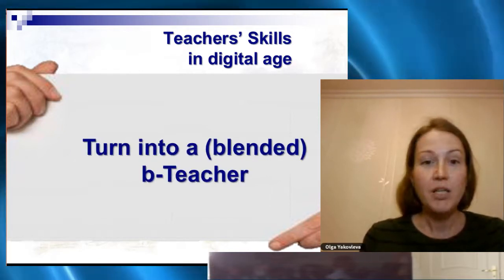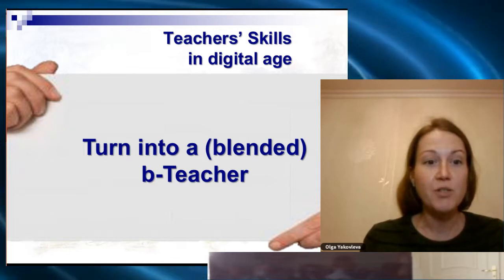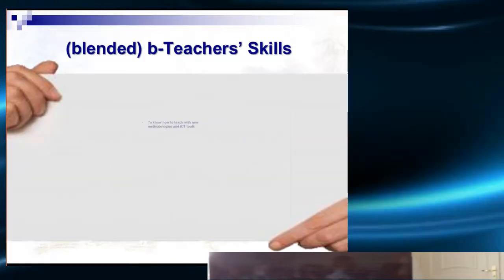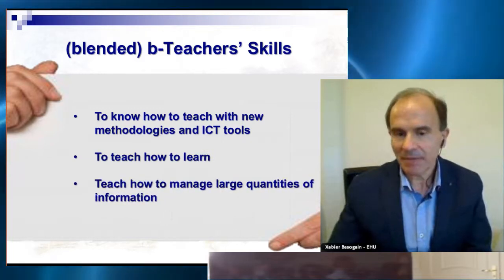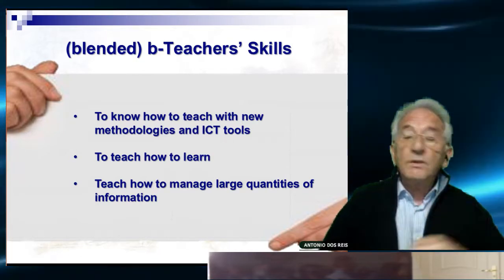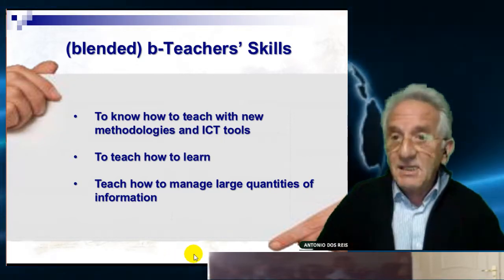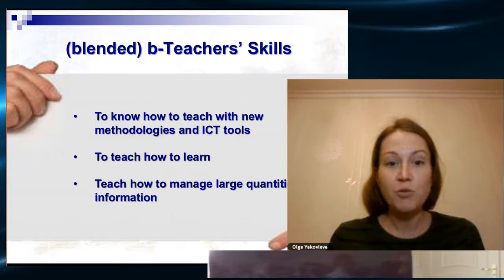But teacher skills in the digital age are much more. It is some kind of blended teaching, which means that if you are teaching in a presence course you should know a lot of techniques like using computers, internet, and digital applications. But if you are teaching at distance, you should also know some presence methods and techniques. This is blended teaching, and this is what we need today — blended teaching means knowing how to teach with new methodologies and ICT tools, and how to teach students to learn.